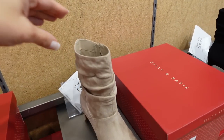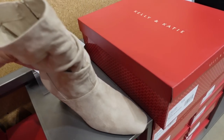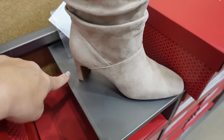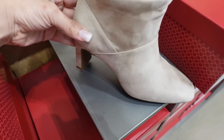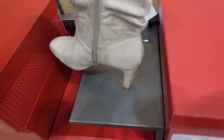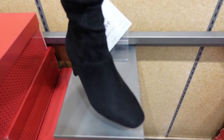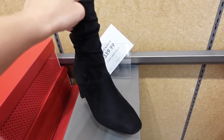The first thing I'm seeing are these scrunch boots from Kelly and Kate. It has that almond toe, it's a faux suede, super soft with the scrunch detailing. Not too high of a heel, it does have that side zipper, comes in beige and also in black, and they're $59.99.